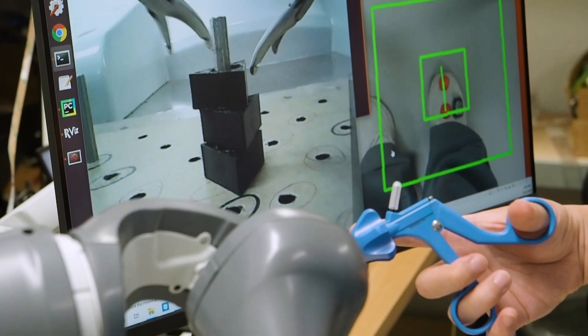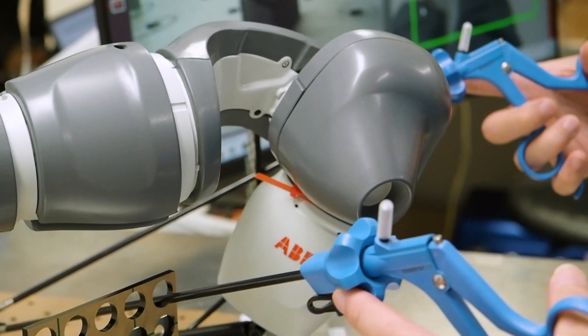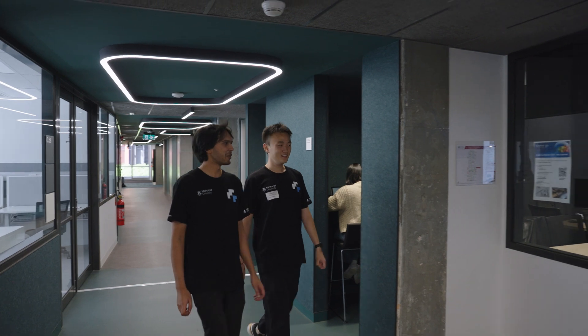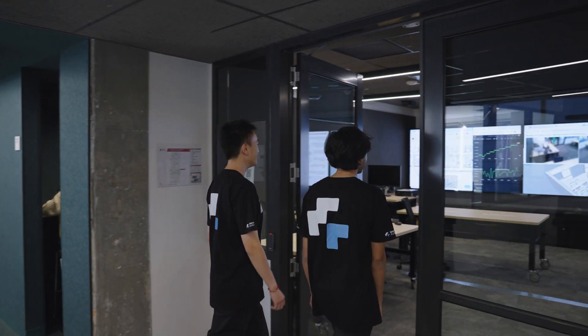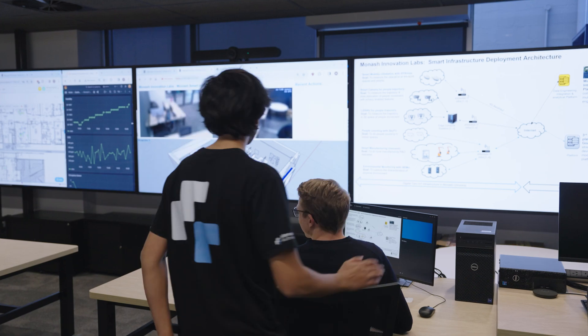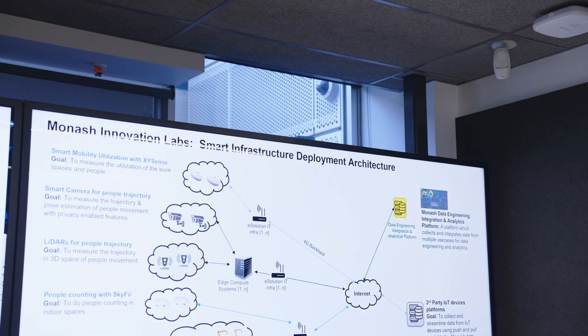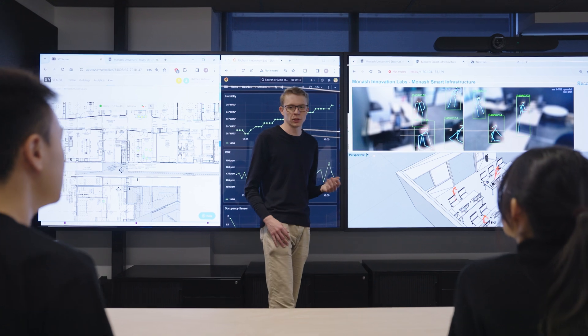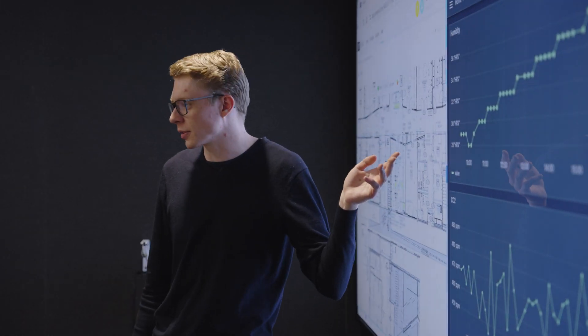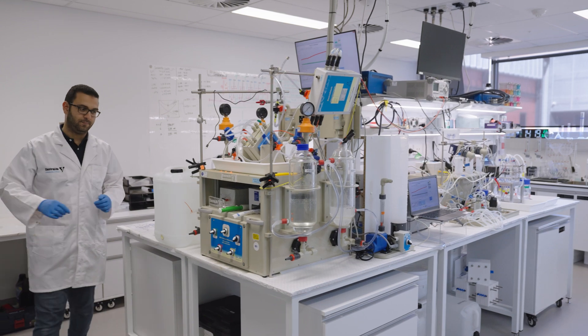We also have research platforms directly aimed at having impact into industry, looking at digitization across different sectors — in manufacture, infrastructure, and processing. The Monash Innovation Labs offers access to a lot of facilities across the university, which can reduce the need for expenditure on large infrastructure.